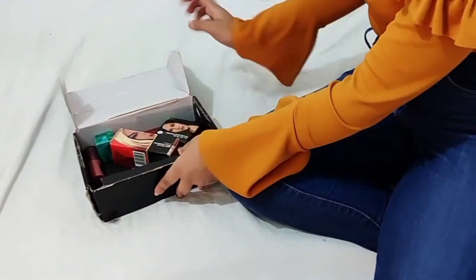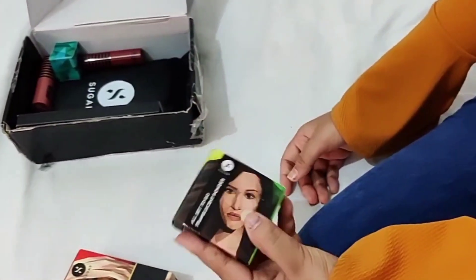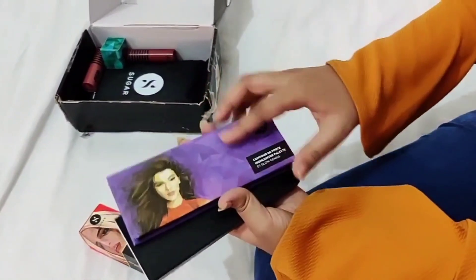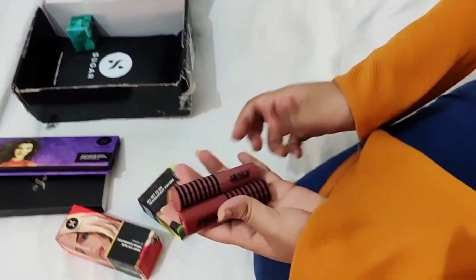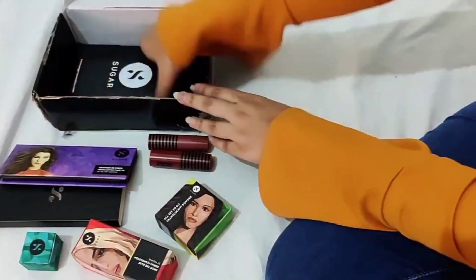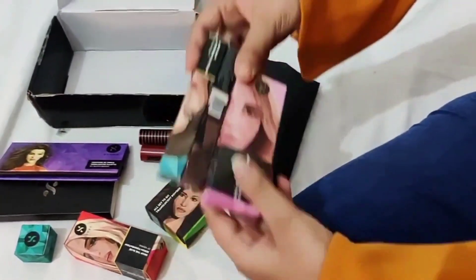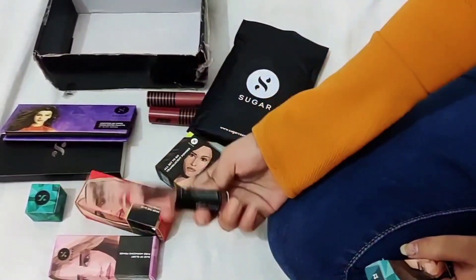Then I received the Sugar makeup package as a gift. It has a lot of things — from foundation, translucent powder, highlighter palette, lipsticks, concealer, and primer. It's so thoughtful to gift such a beautiful item because I'm a makeup lover and Sugar is one of my favorite makeup brands. I totally loved it, thank you so much.